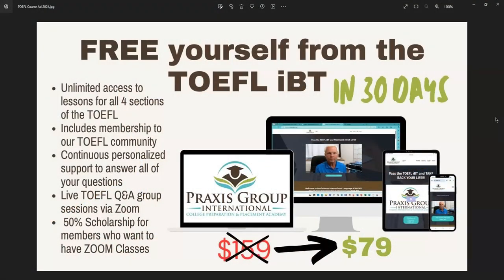Before I show you step by step how the graders want you to answer question number one to get that perfect score, let me tell you a little bit about my online TOEFL video course — 'Free Yourself from the TOEFL IBT in 30 Days.' Within this course, you'll have unlimited access to lessons for all four sections of the TOEFL, membership to our TOEFL community, continuous personalized support, a live TOEFL Q&A group session via Zoom, and 50% scholarship for members who want one-on-one personalized Zoom classes — all for only $79 a month.